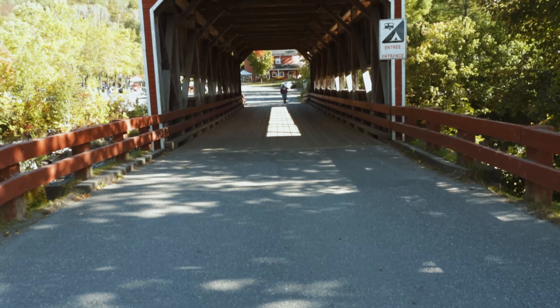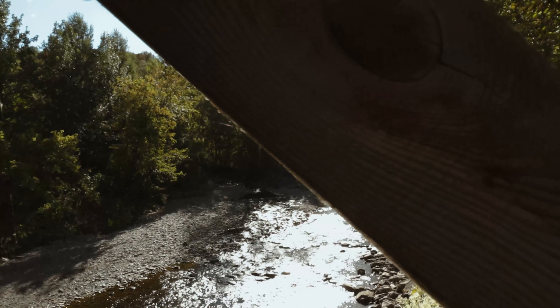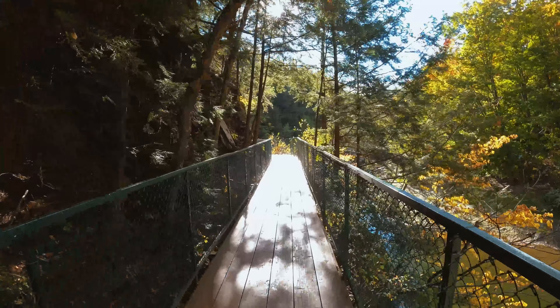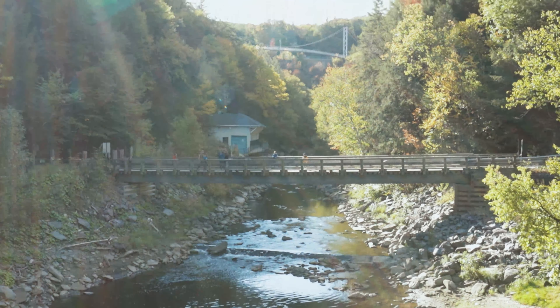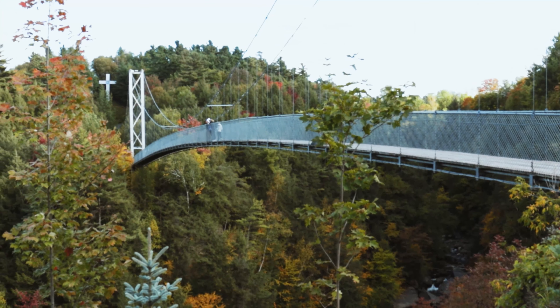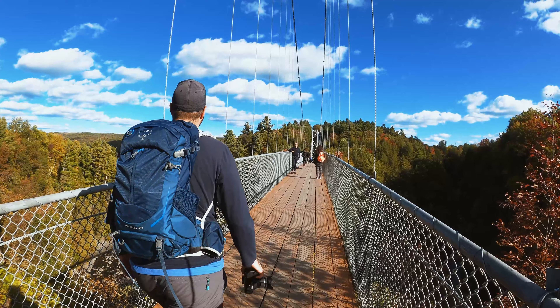Now that our bellies are completely full after having an amazing lunch at the microbrasserie in Coaticook, we are now at the Parc de la Gorge de Coaticook where you will find one of the world's longest suspended pedestrian bridges. That's right — right here in Coaticook in the Eastern Townships region. So with that, let's go hit the bridge.